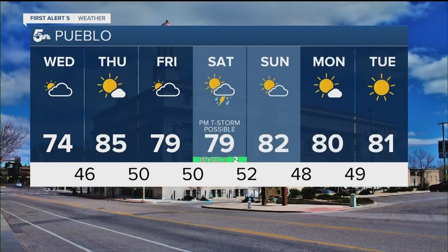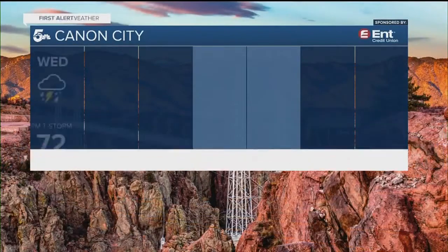In Pueblo, look at those temperatures — not a bad number anywhere on the board. Seventies and eighties for your afternoon highs, comfortable morning lows, but not too warm during the overnight hours. Your warmest day is going to be Thursday. Possible PM thunderstorms Saturday afternoon into Saturday evening, then a real comfortable start to next week with temperatures just where you like them.